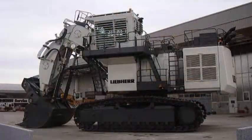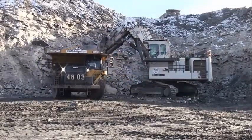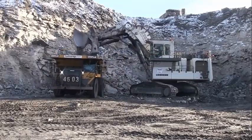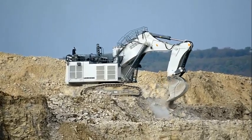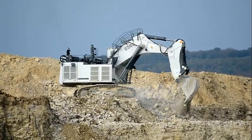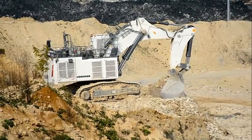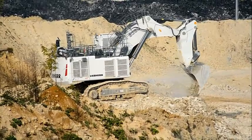Operating weight with face shovel attachment: 310.00 tons. Shovel capacity at 1.8 t/m³: 18.00 cubic meters. GET system for GP/HD/XHD shovels: Z140/Z140/Z140. Maximum crowd force at ground level: 995 kilonewtons. Maximum crowd force: 1,280 kilonewtons. Maximum breakout force for shovel: 1,000 kilonewtons.